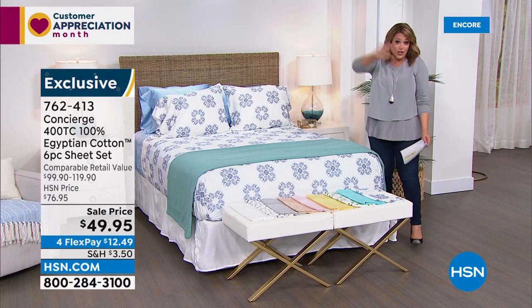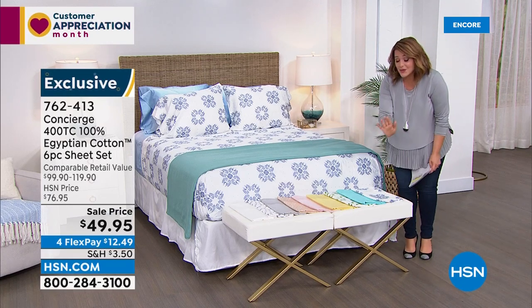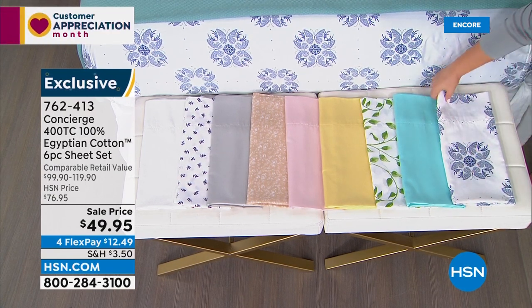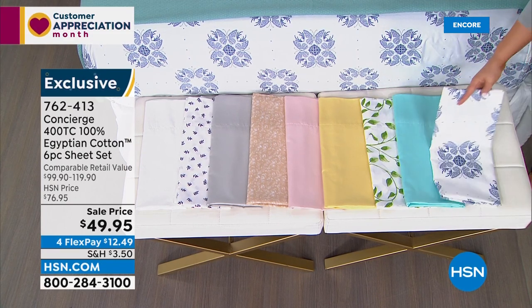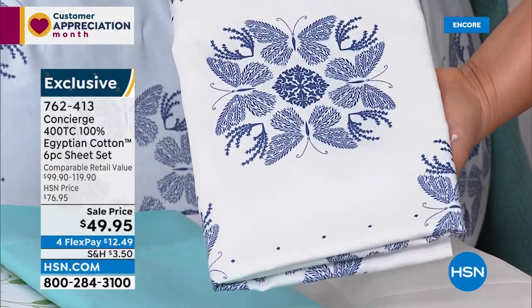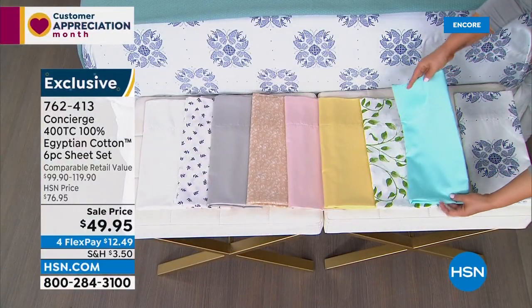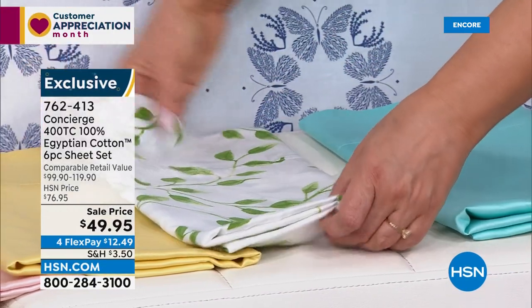I use cotton year-round — I can't sleep with anything else. Your options: Blue Medallion, Aqua which is always a number-one seller, Green Foliage if you want to bring the garden inside, Golden Yellow, soft Pink, Beige Floral, Silver which is a number-one color in home decor, Lavender Leaves, and Crisp White. Item number 762-413. Please think of these as gifts — for housewarmings, first-time home buyers, they make a beautiful gift.